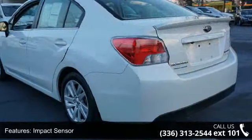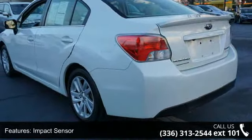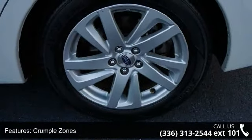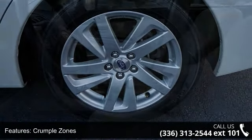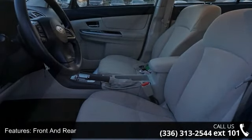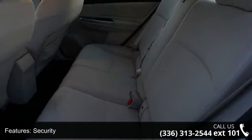Impact sensor, fuel cutoff, crumple zones front and rear, security, remote anti-theft alarm system, multifunction display, stability control, electronic and driver information system. If you are looking for a solid pre-owned car, this might be the one.